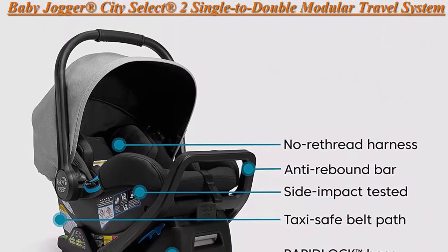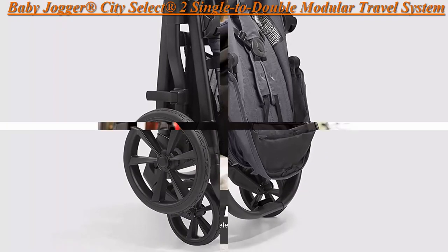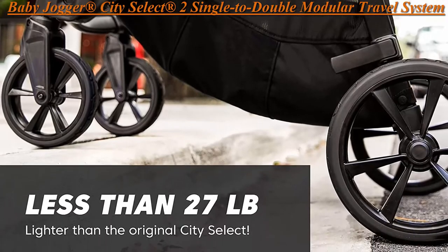City Geo 2 Infant Car Seat is tested to extremes to meet or exceed federal safety standards and comes with a Rapid Lock Base and Anti-Rebound Bar for a safe and secure installation in seconds.